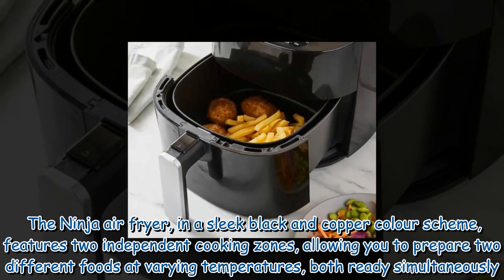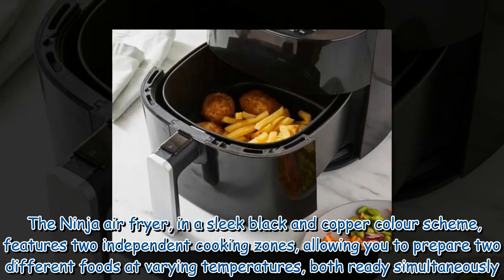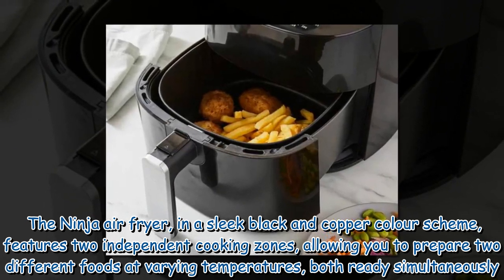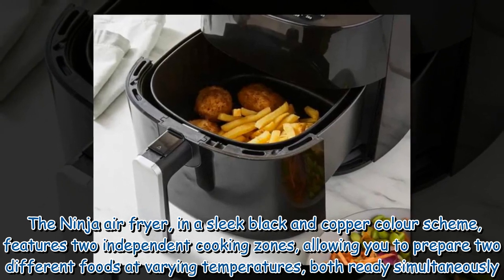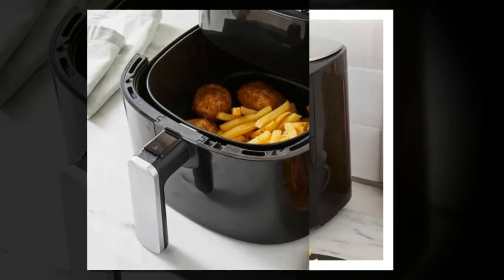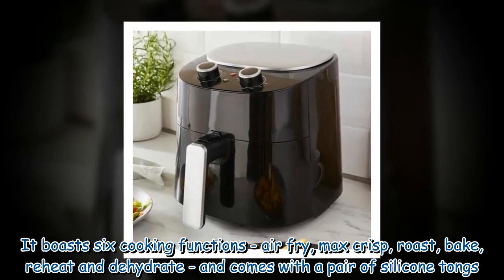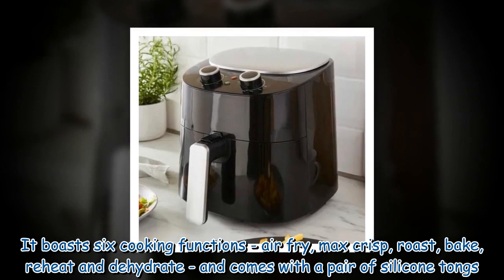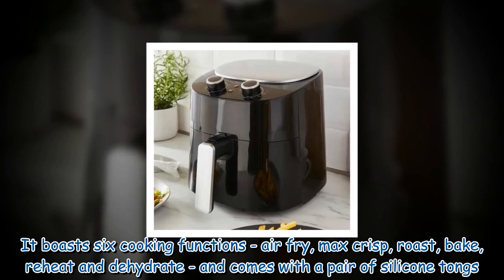The Ninja air fryer, in a sleek black and copper colour scheme, features two independent cooking zones, allowing you to prepare two different foods at varying temperatures, both ready simultaneously. It boasts six cooking functions — air fry, max crisp, roast, bake, reheat and dehydrate — and comes with a pair of silicone tongs.